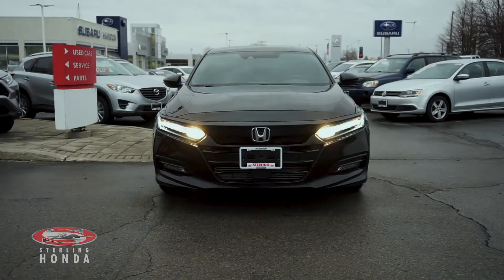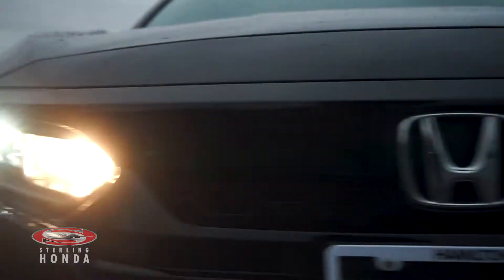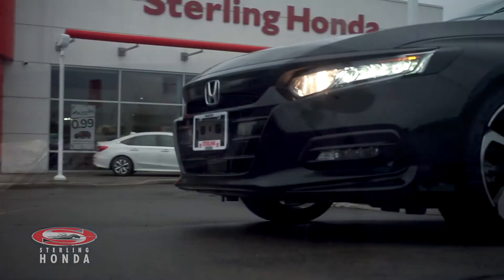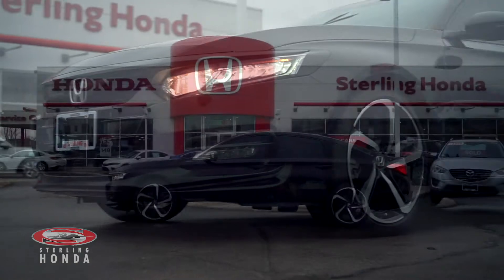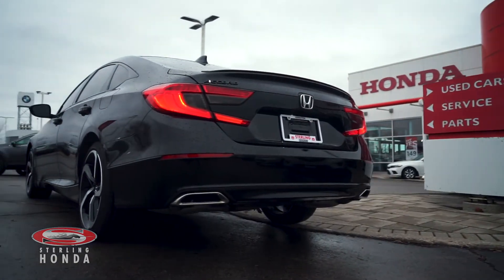Christian here from Sterling Honda. In today's video I'll be showing you our 2019 Honda Accord Sport. This accident-free Accord has had only one previous owner and boasts a front-wheel drivetrain. This beautiful sedan is Honda certified, guaranteeing you all the quality and reliability that Honda is known for.